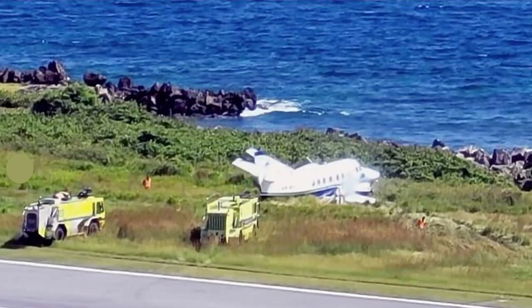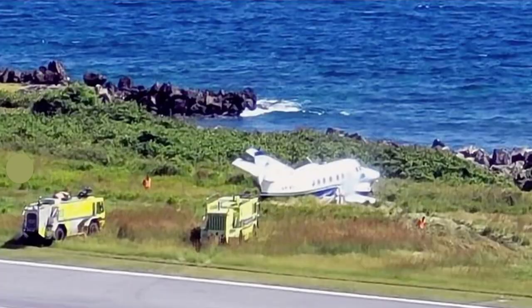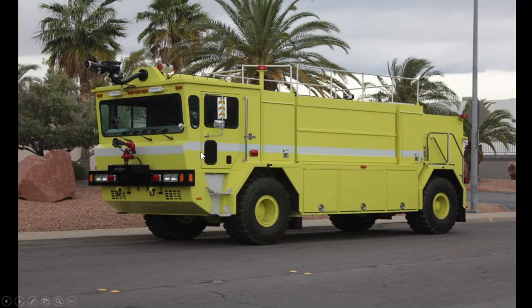You can see here these trucks — this looks like an E1 Titan, and this one is an old T1500 Oshkosh. We used to have a lot of these trucks but have now moved on. These are the T1500 Oshkosh.